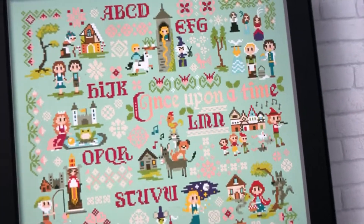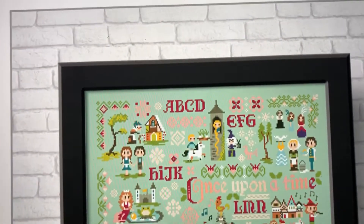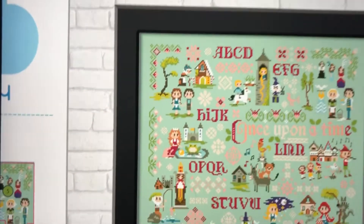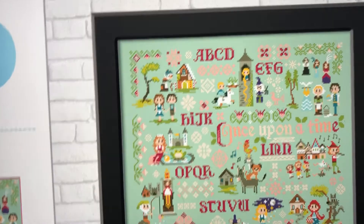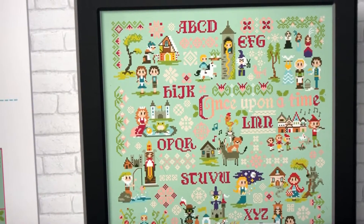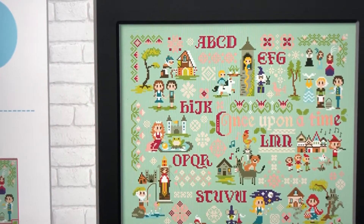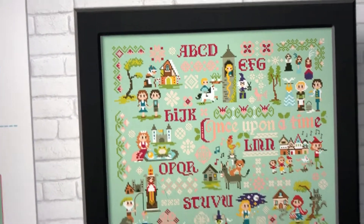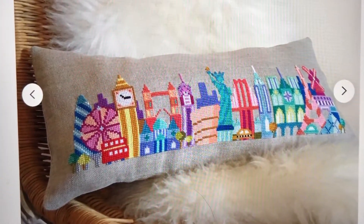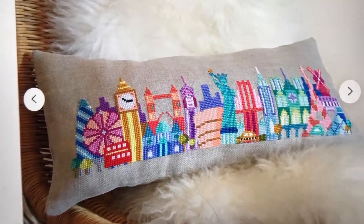I promised I would do a giveaway on my birthday, so it's a bit belated, but anyway. I've been contemplating a lot about a new start on the 1st of January, and I've been searching for something I wanted to do — something that could be a symbol of hope for how 2021 is going to look. So I've decided I want to give away this chart, which I'm also going to start as my new start on the 1st of January.